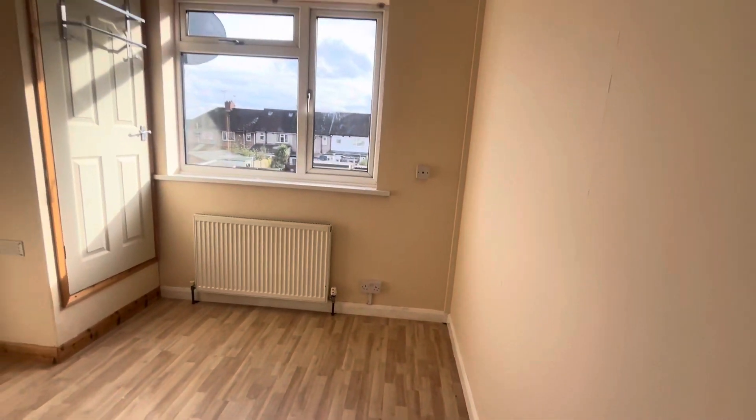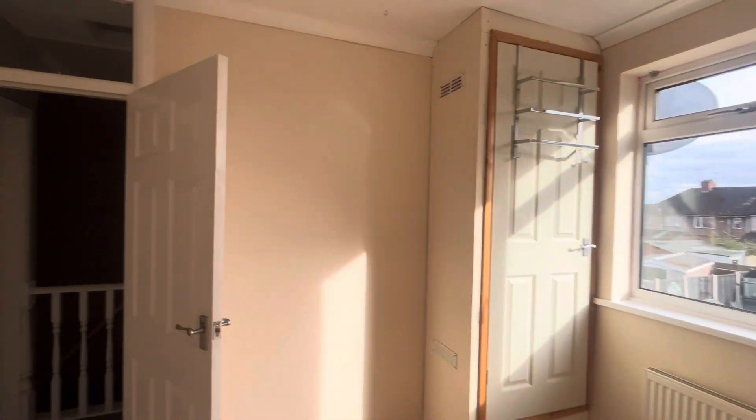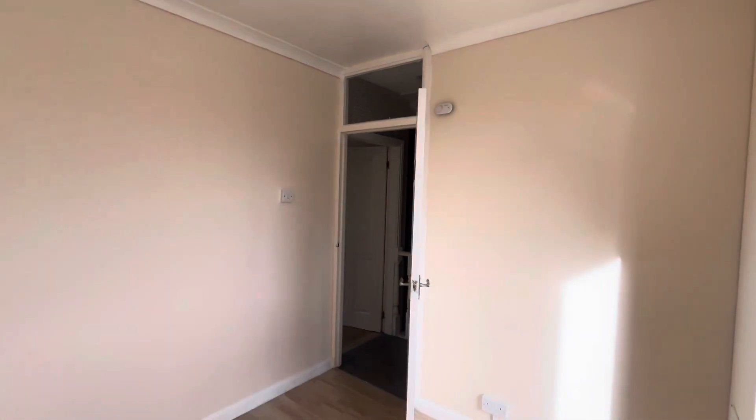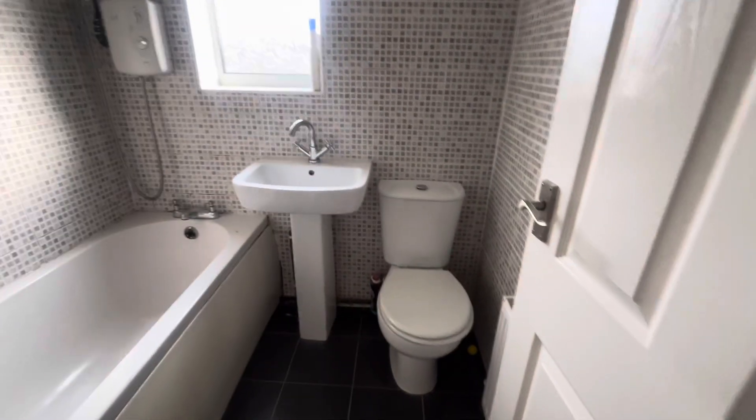Back out onto the landing, we're into the second bedroom, which also has laminate floors. This room is being painted. There is a cupboard which houses the boiler, and a carbon monoxide alarm on the wall up there. This room will have a fresh coat of paint as well.